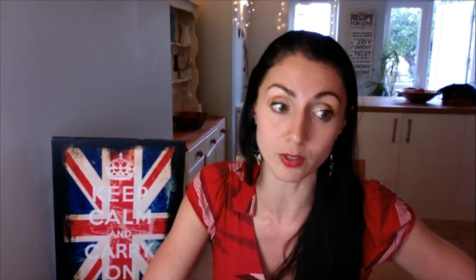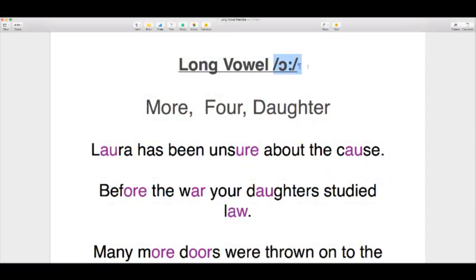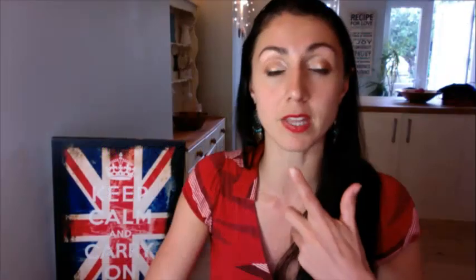The next sound after 'AH' that we looked at was the very difficult 'OR' — a lot of my students struggle with this one. It's present in words like 'more,' 'for,' and 'daughter.' The shape: a big space inside the mouth, like a marble is in there. The tongue pulls down and is very flat — almost concave. The sound is at the back of the throat: 'or.' Notice the lips don't move — we don't want 'oh.' Just straight: 'or.' More, for, daughter.